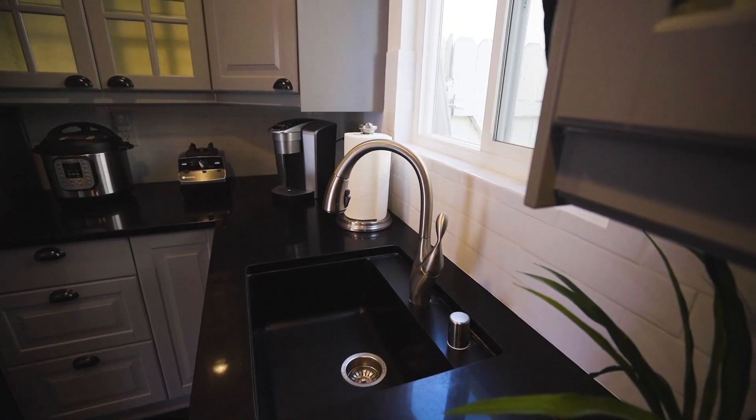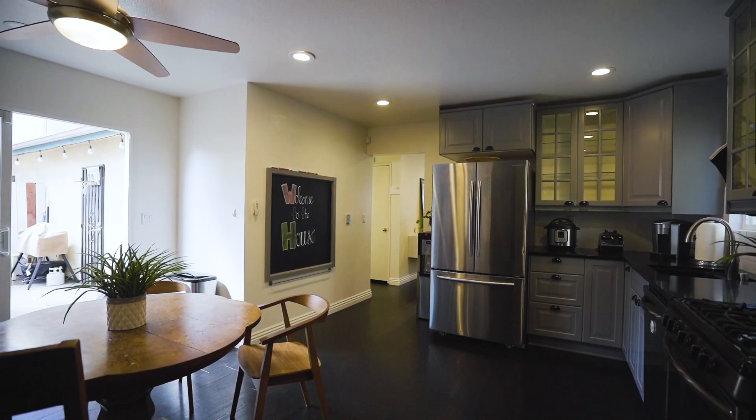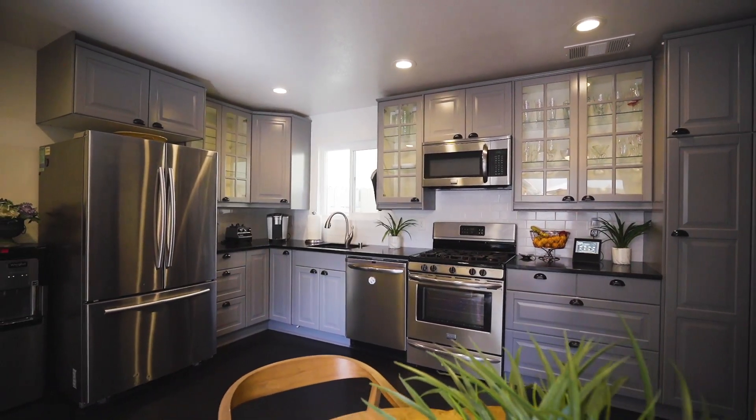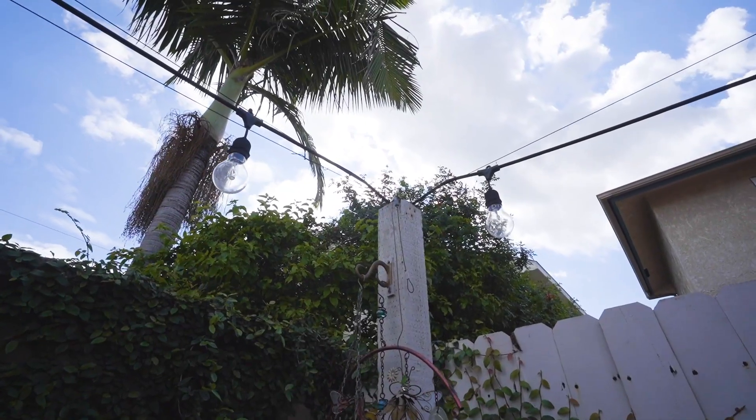This home has new carpet, lighting, windows, closet doors, and new paint plus AC. There's an open patio with plenty of backyard space for a quick dog run.